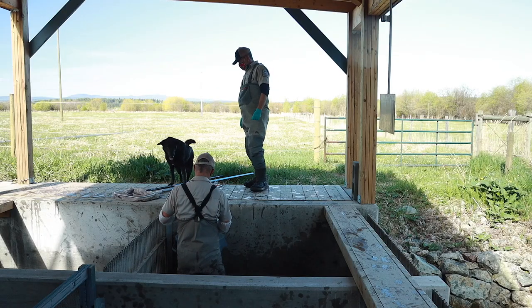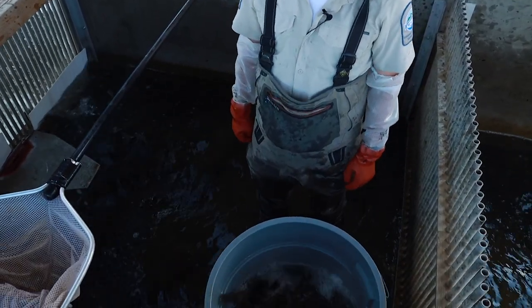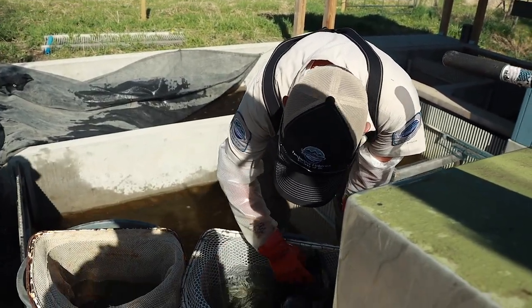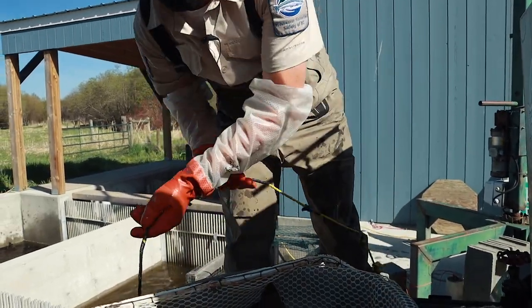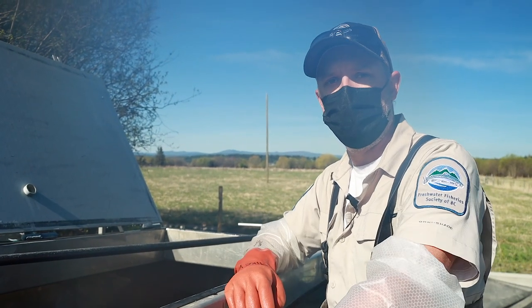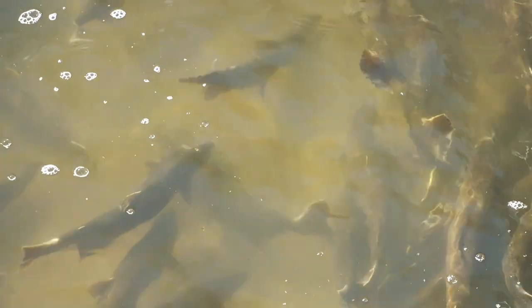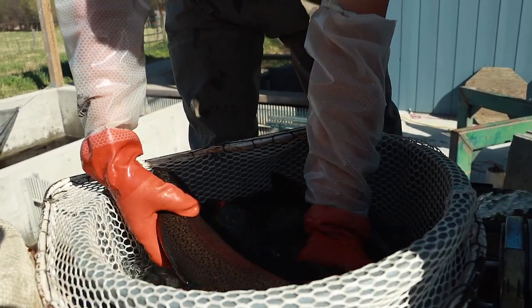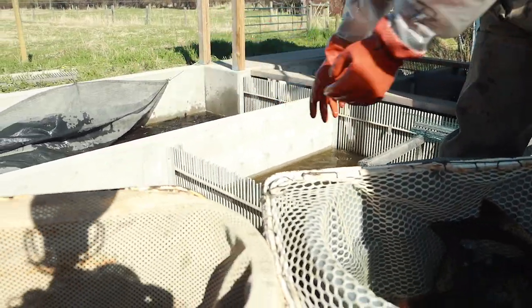So we got the fish back to the trap and now we're going to sort them by clips, which determines what year class they were when we spawned them and then stocked them. We're just draining the water to net them out and we're going to put them in an anesthetic so they basically just go to sleep — it's easier to sort for the clips because we need to look at all the fins to make sure which one is which. Once we knock them out, we sort them by clips into different cells sorted by age class, female, ripeness, and the males as well. So this is a three-year-old female that we want — she's green, so she goes into that cell there.